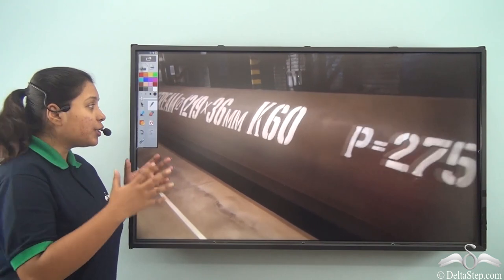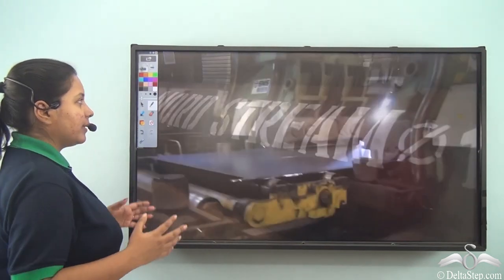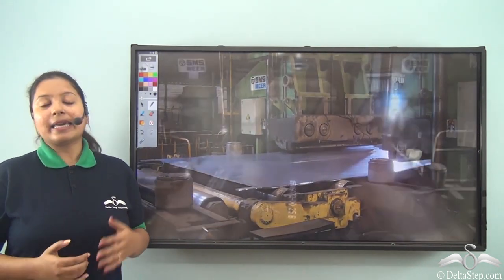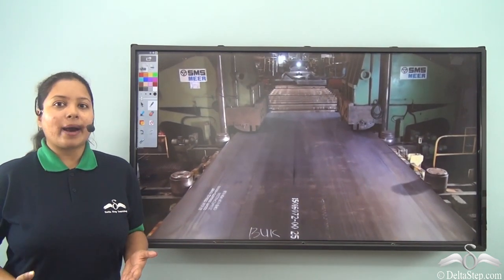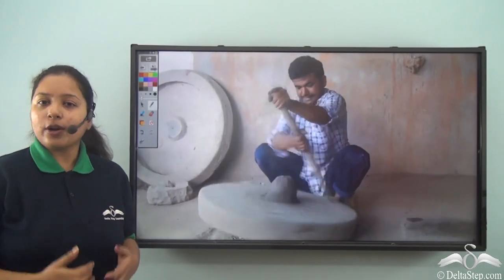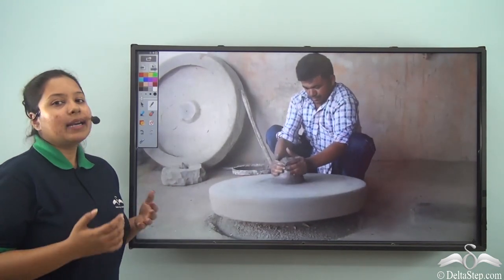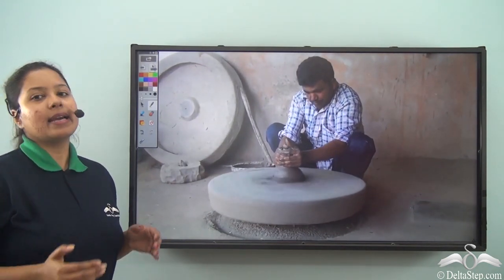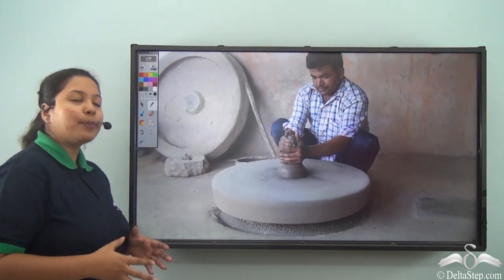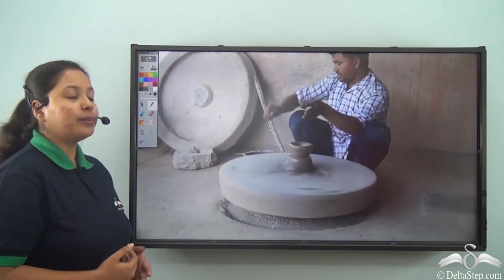This is a factory which is huge. You can see there are different types of machines and there are a lot of machines working over here. In these kinds of huge factories, they require a lot of manpower as well. So now we see a potter. All he has is the pottery wheel. With the help of the wheel, he is making clay objects and then he sells them and earns his living. So when many potters work together, they work in a factory with the help of the pottery wheels.